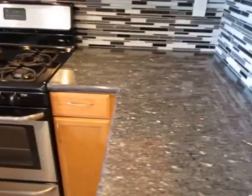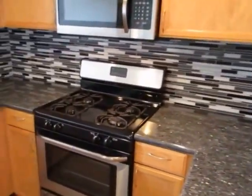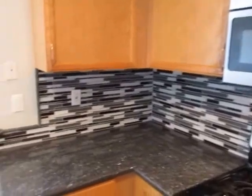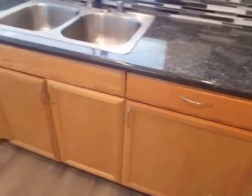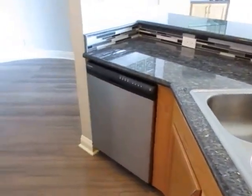The kitchen has beautiful granite countertops, stainless steel appliances, lots of cabinet and counter space, and a beautiful backsplash. There's also a stainless steel dishwasher.